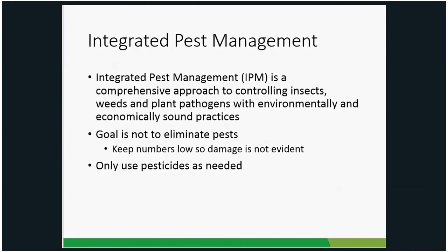When it comes to managing Japanese beetles, ideally we want to take an IPM — integrated pest management — approach. IPM is a comprehensive approach to controlling not only insects but any pests, using environmentally and economically sound practices. Our goal with IPM is not to completely eliminate the pest, as doing so would likely harm beneficial insects. We want to keep Japanese beetle populations low enough that damage isn't evident. We do use pesticides in IPM, but only when needed — not as the first response.